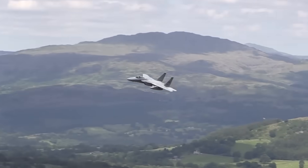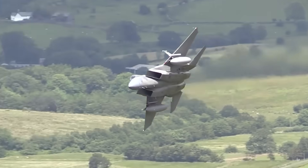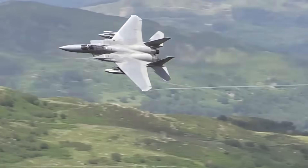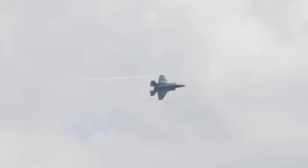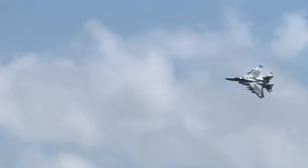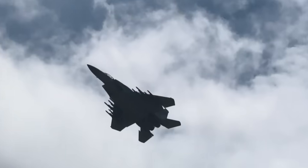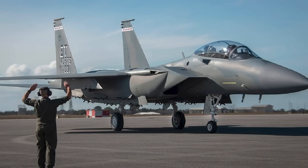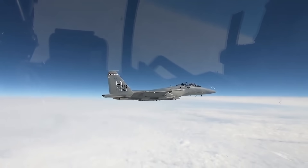The real cost advantage appears in maintenance. The F-15 has been in service for 50 years — every maintainer knows the systems, parts availability is excellent, training pipelines exist, and support infrastructure is in place at every major base. Compare that to the F-35, which still faces parts shortages 15 years after initial operating capability. Boeing guarantees each F-15EX for 20,000 flight hours, roughly 40 years of normal operations, meaning the newest F-15EX won't retire until the 2060s.